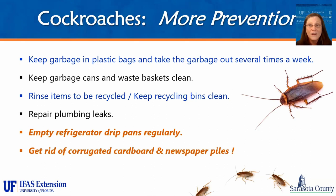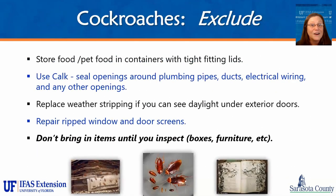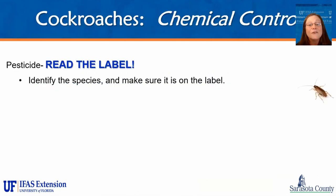If you use cardboard for storage, buy a couple of plastic bins a week or a month and start switching your stuff into those plastic bins. A tip: always buy the same plastic bins so they stack more easily. For chemical control, if you're using chemicals, always read the label and identify the pest. It's not going to just say 'cockroach' — it's going to tell you the specific cockroach species. So it's important to know which cockroach species you're dealing with, just as with ants — you need to know specifically what family it's in.